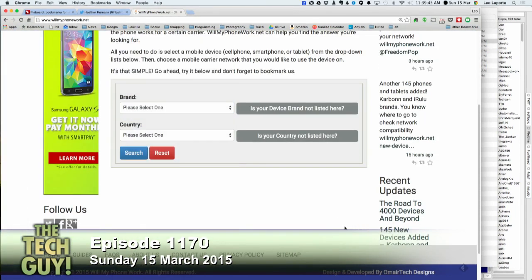Especially companies like Samsung, which are truly global companies, will release different phones for many different markets. You can buy a Galaxy Note 4 for Latin America, Asia, Europe, the Middle East, and North America — probably an Oceania one as well. All of those have different frequencies and capabilities. In the case of Samsung, they even have different chipsets.